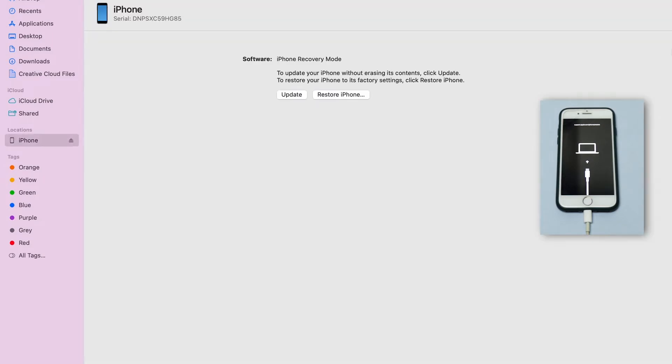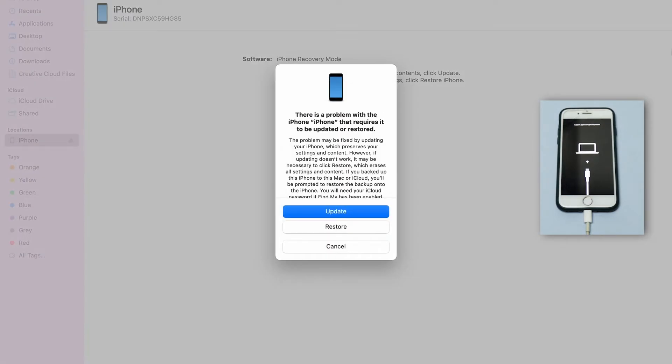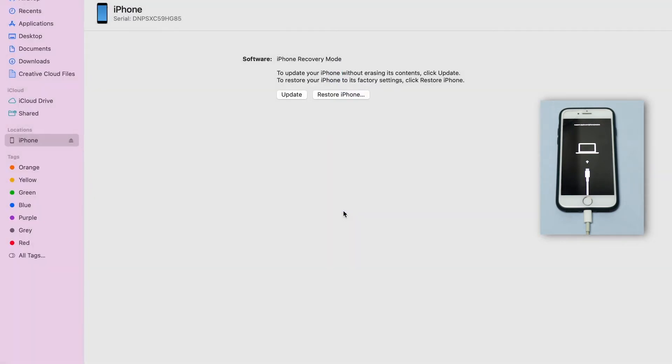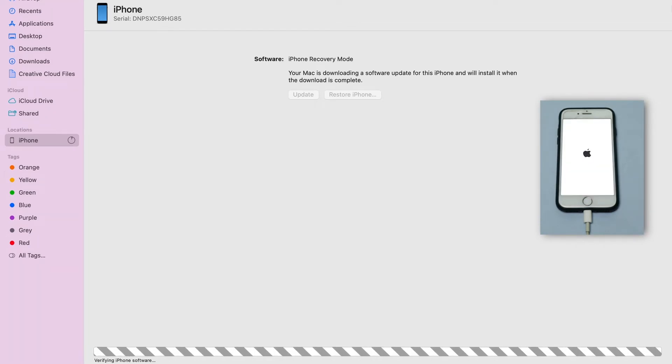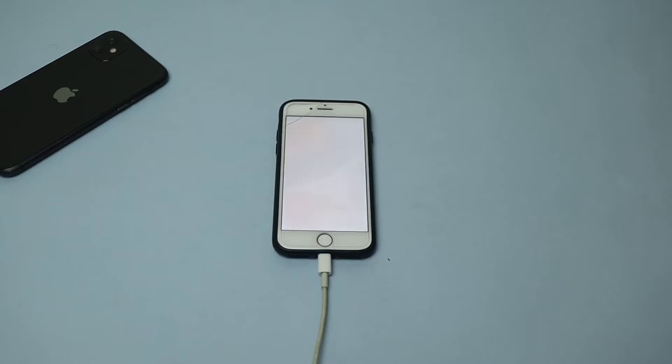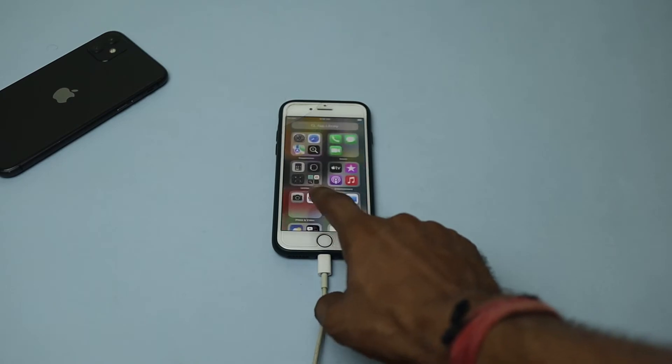Step two: a new iTunes window will appear with two options — Update and Restore iPhone. Select Update iPhone and follow the on-screen commands to update it. Step three: after updating, you will be able to use your iPhone again.